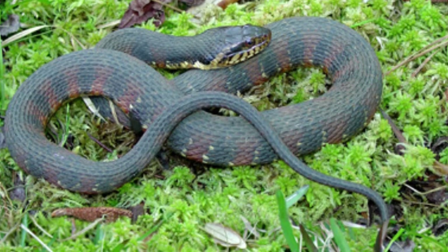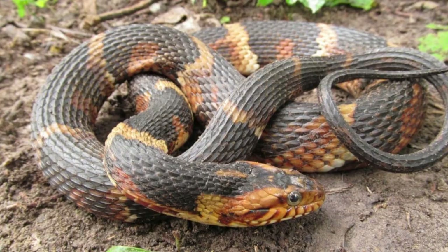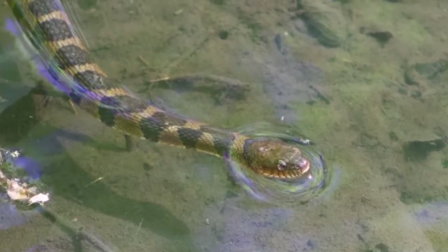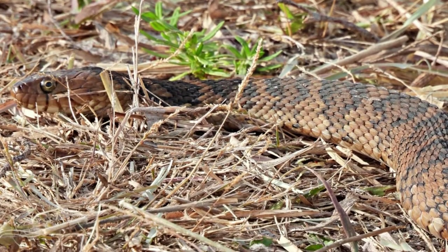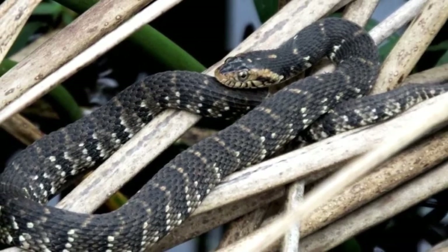If cornered, the banded watersnake flattens its body and head. This makes them appear larger, mimicking a dangerously venomous snake. If the threat doesn't go away, the snake goes aggressive. They attack viciously, tearing the skin with their bite. They also release a horrible smell if stepped on or picked up.